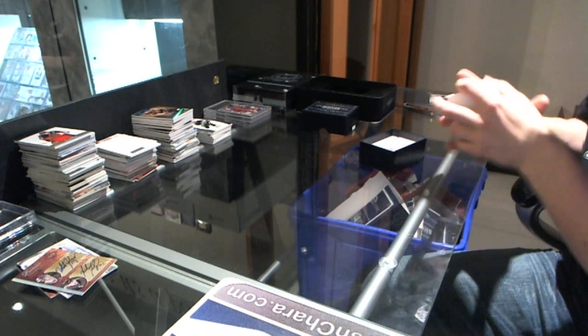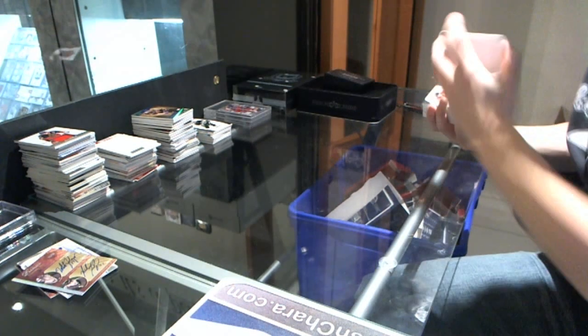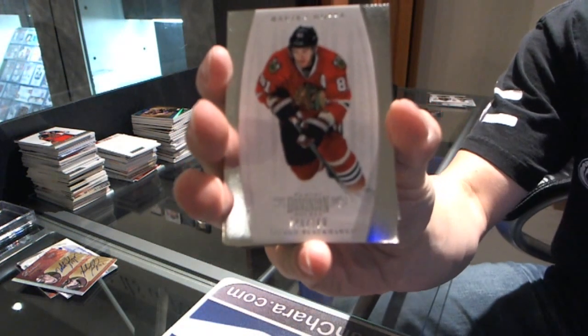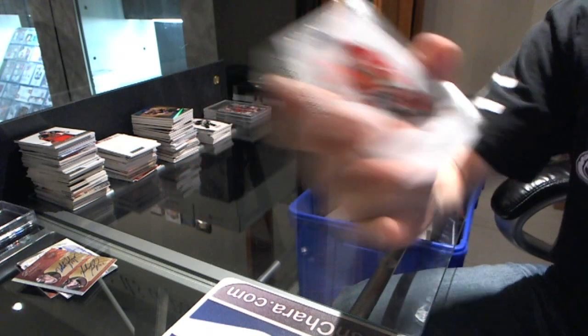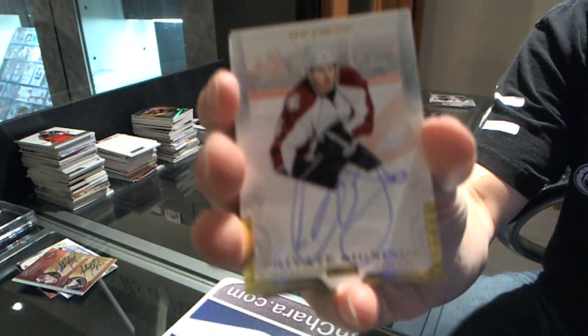We've got a booklet! We have a booklet. Base card numbered to 199 for the Chicago Blackhawks — Marian Hossa. Private Signings for the Colorado Avalanche — Erik Johnson.